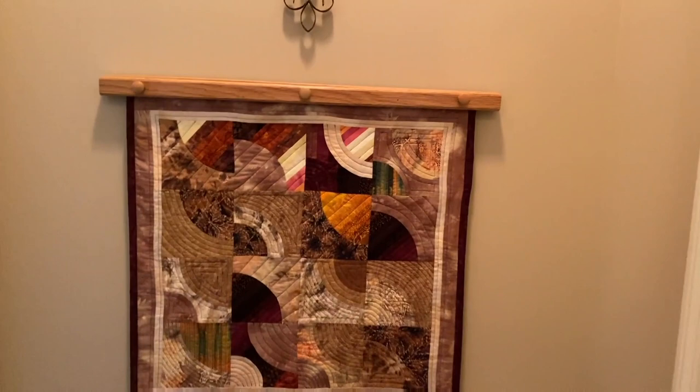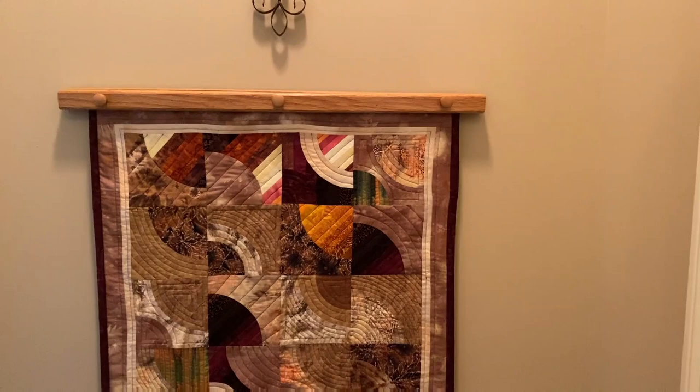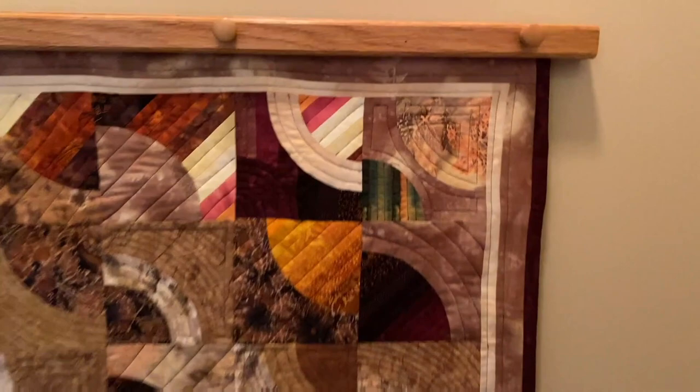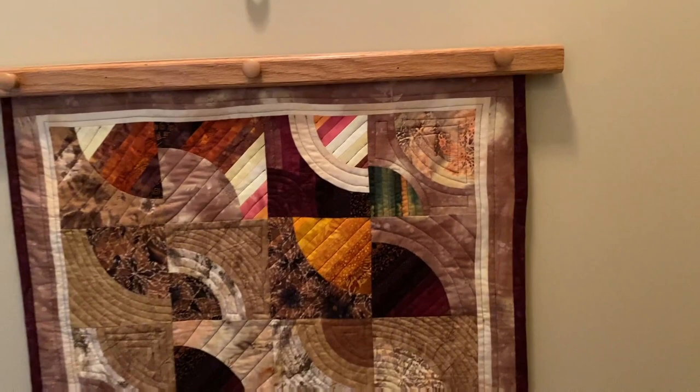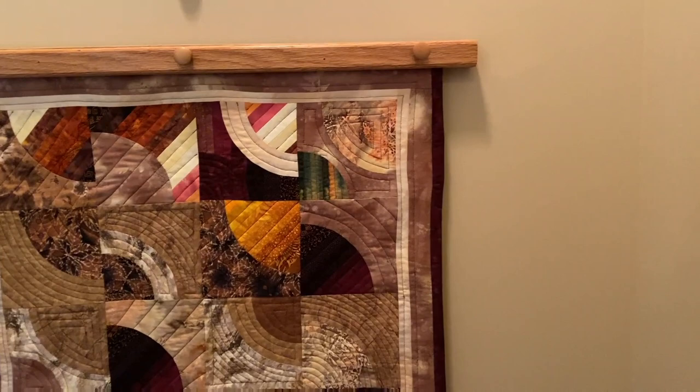This is strips and curves, and it almost looks like drunkard's path. It does. This is the same technique. Drunkard's path would be a square — two pieces of material sewn together on an arc. That makes a drunkard's path, and it's the way you lay it out that gives it the name, because it twists and turns like a drunk man trying to walk.